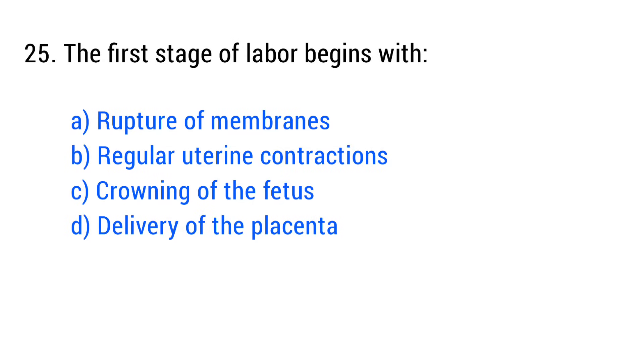Question No. 25. The first stage of labor begins with? The right answer is Option B: Regular uterine contractions.